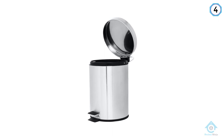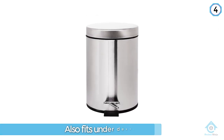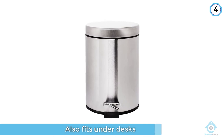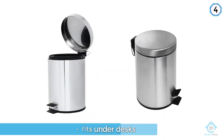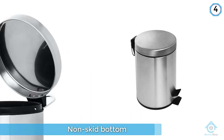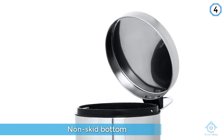The Astillo classic round can has a compact size that's perfect for small spaces such as under a desk or in a bathroom. The durable steel pedal and stainless steel construction, along with a removable inner bucket, makes trash disposal easy. Made of high-quality brushed stainless steel to resist fingerprints and rust.